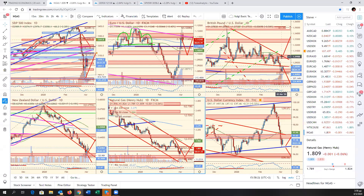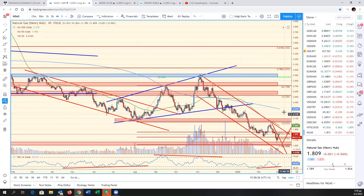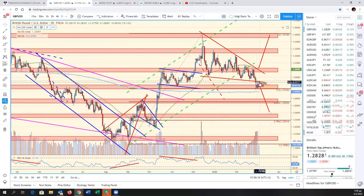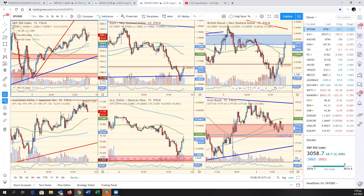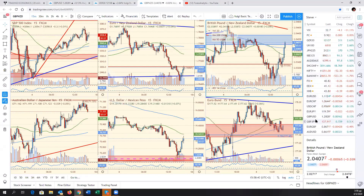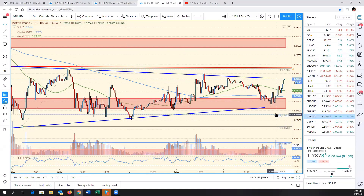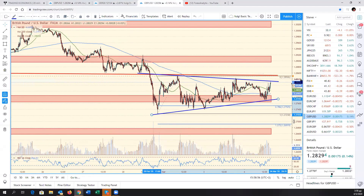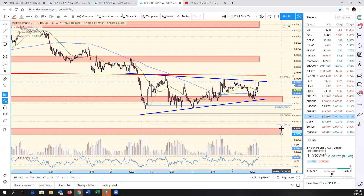Cable was weak today, reversed higher later on. Pay close attention to this — we are backtesting this broken triangle trendline support as resistance. And if you look at the 4-hour chart in cable, you can also see a symmetrical triangle. We're coiling within the symmetrical triangle. 128.50 is quite important as resistance. Below 128.50, I would understand why somebody would want to be short the cable, but above 128.50 I think we can squeeze higher.